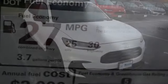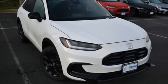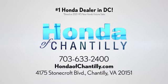Honda has a world-renowned reputation for reliability. Hurry in today for a test drive. Honda of Chantilly — conveniently located just south of Dulles Airport at 4175 Stonecroft Boulevard in Chantilly.